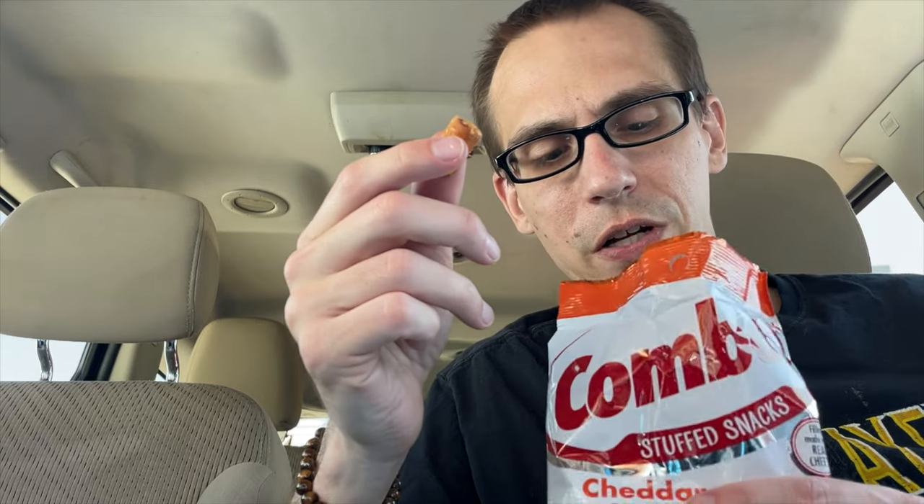They're a great finger food — you can literally just be on a road trip, driving to work, or sitting at your desk. They're very filling too. Usually I can only eat about half a bag of these because they're so filling.